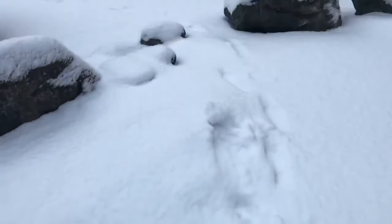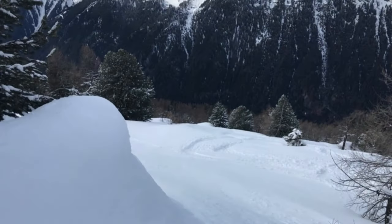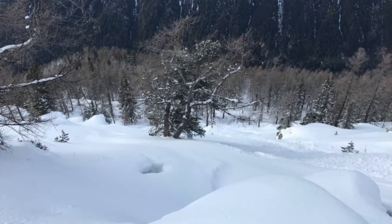We woke up to a dusting of fresh snow on Monday morning — maybe 10 to 15 centimetres up on the mountain, although virtually nothing made it all the way down into Chamonix. If you arrived in town mid-week, you'd be forgiven for wondering where all the fresh snow went, because as soon as the sun came out it melted away again. Down in the valley it's all brown and green as before.